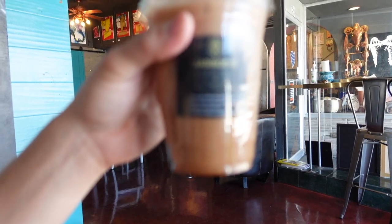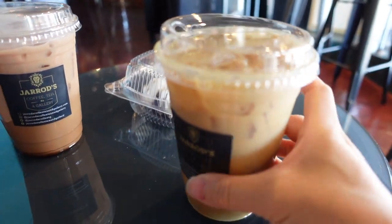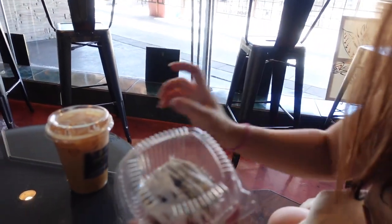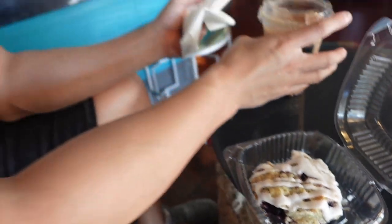This is a vegan blueberry scone. It's not as strong as I thought it would be. I tried the chai — oh my god, it's so sweet, too sweet. I like it though. Does it taste vegan? No, it's good.